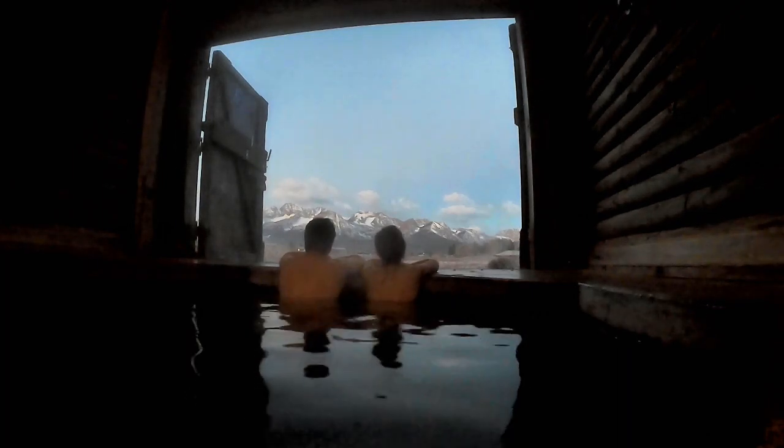We are walking out in the cold yet again, except this time there is a cute little hot springs cabin waiting for us.